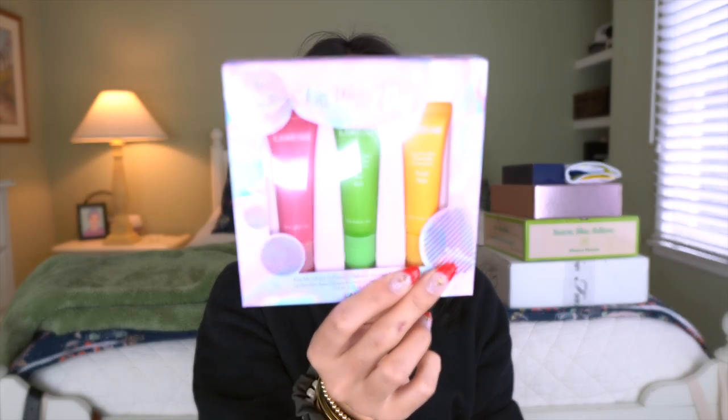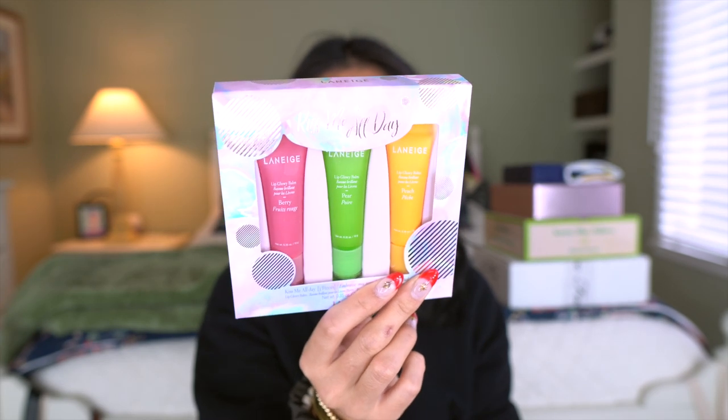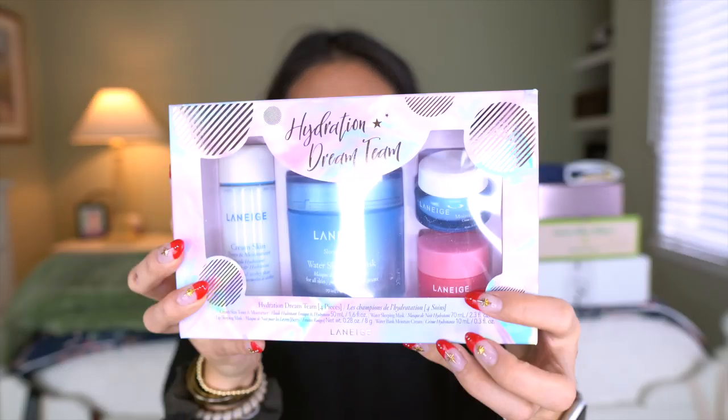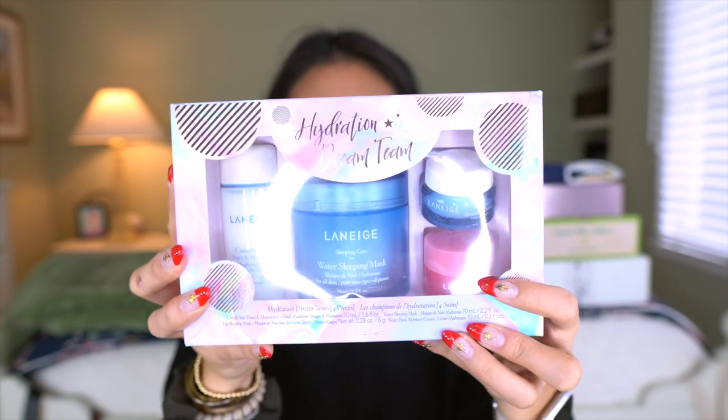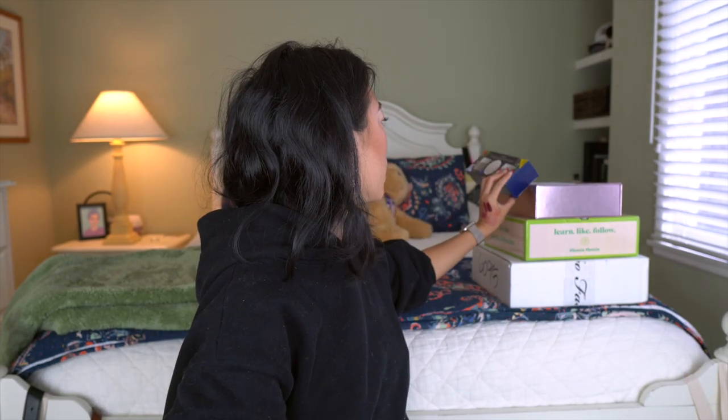Laneige also sent over the Lip Glowy Balms — I love these. If you have a little sister or a friend and need a quick easy stocking stuffer, these are amazing. They also sent over a set called the Hydration Dream Team. The lip mask is one of my holy grails. I'm excited to try out all their other skincare products too, because I haven't tried anything from Laneige except their lip products.